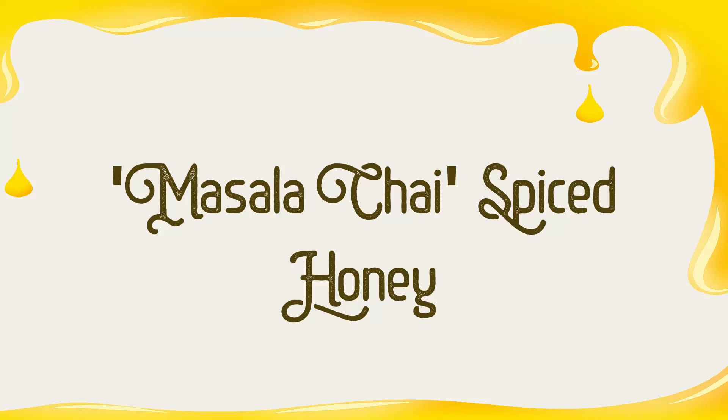In this video, I'll be making masala chai spiced honey. Just so you know, chai simply means tea, so technically any tea could be called chai. However, the flavors that we associate with chai tea are actually masala chai spices, and those spices are what I'll be using to make this delicious powerhouse honey.